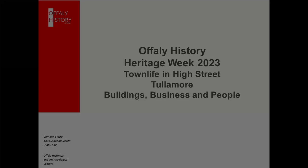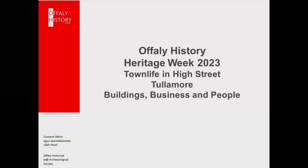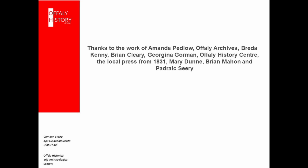Hello everybody, my name is Michael Byrne and I'm involved with Offaly History Centre at Bury Quay, Tullamore. Today I want to talk about town life in High Street Tullamore — the buildings, the businesses, and the people. I have people to thank, in particular Parig Siri, who has assisted me with the photographs and with the sound recording.